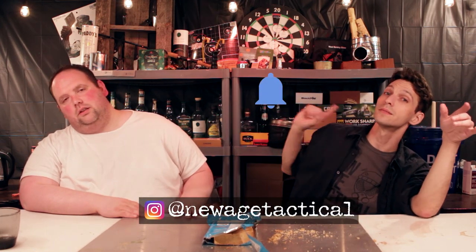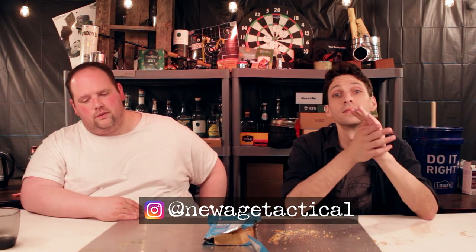Anyway guys, subscribe, follow us on Instagram, hit the bell, check the new link to our Amazon store. You know the drill. Other than that, New Age Tactical, over and out.